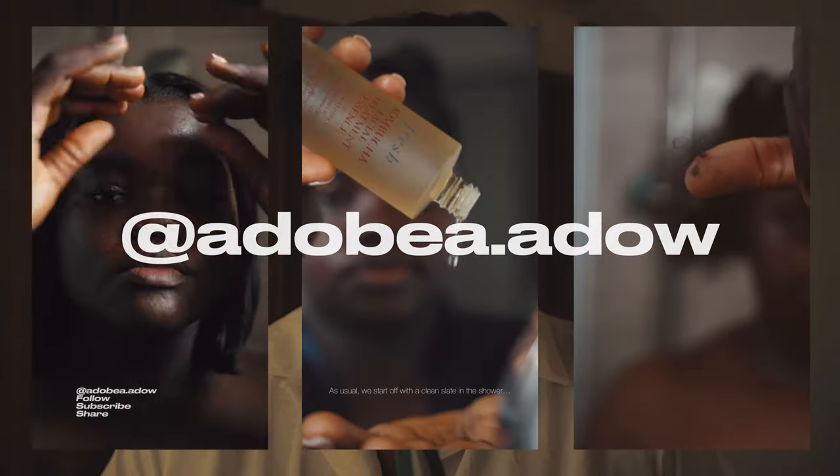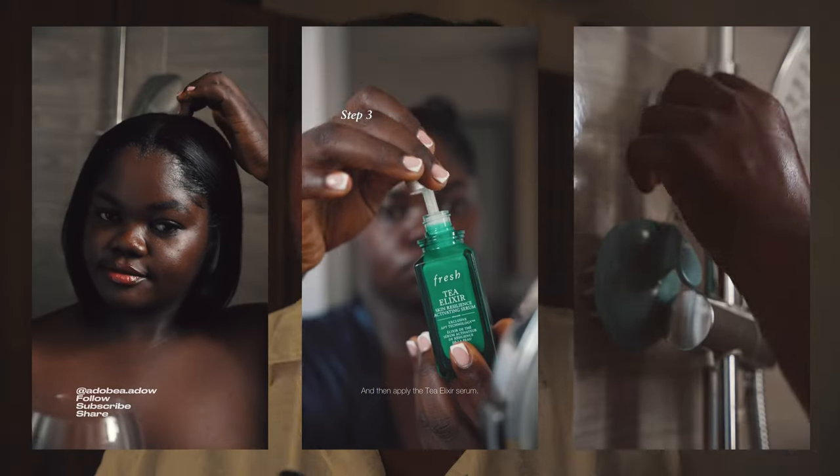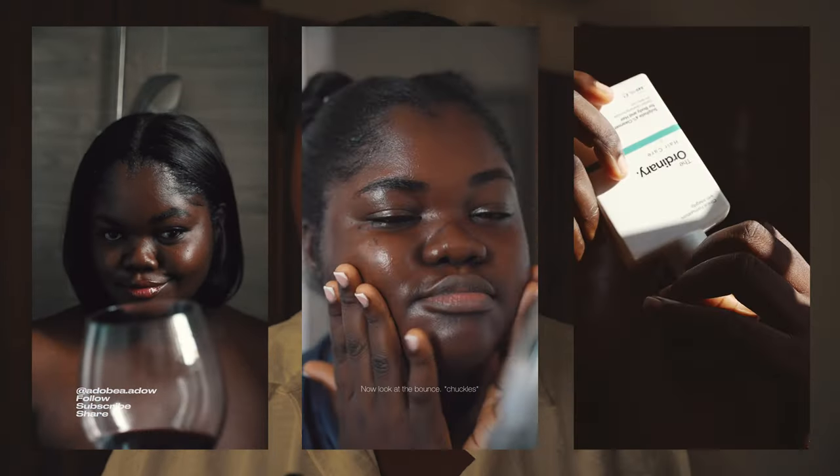Hi guys, welcome to my channel. My name is Adobia and I am a beauty and lifestyle content creator on Instagram. Many of you have asked me about how I film my content and how I get high quality videos, so this is one of a number of videos that I want to put together as a resource, as far as I can share or as far as I have learned.